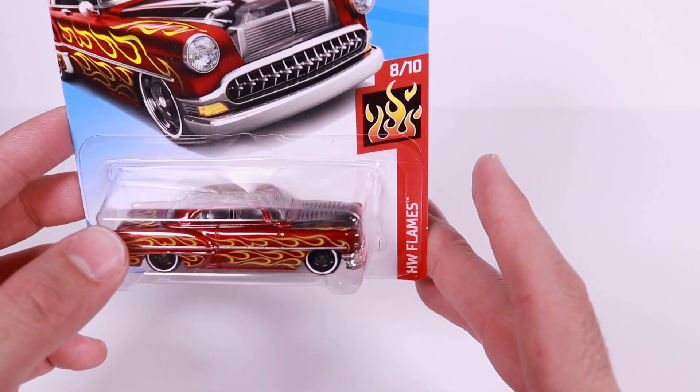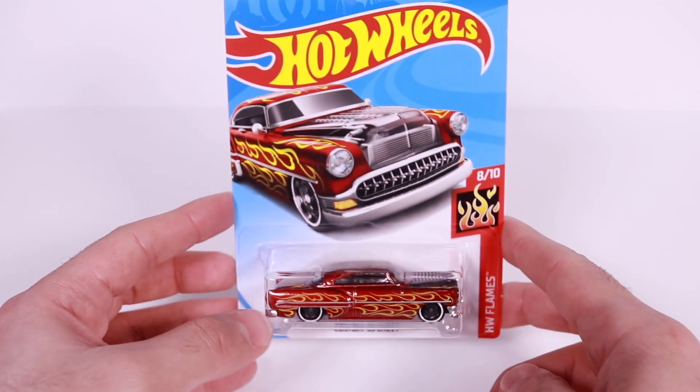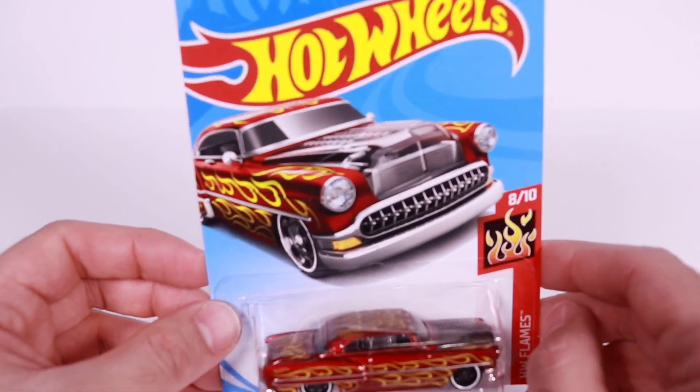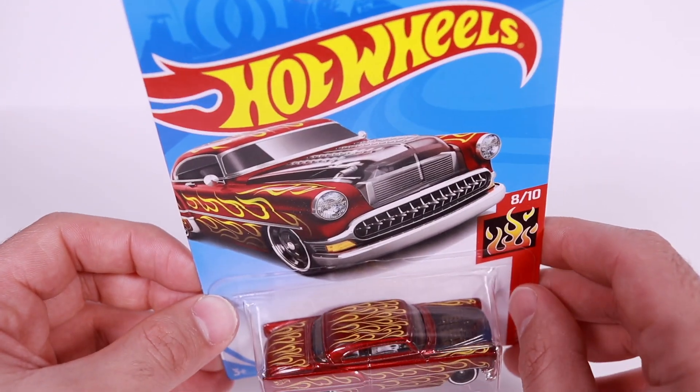It's car number eight of 10 from the Hot Wheels Flame Series, and it is car number 109 of 365 from the 2018 Hot Wheels set. Great looking artwork on there, and it's even got a clear hood on there.